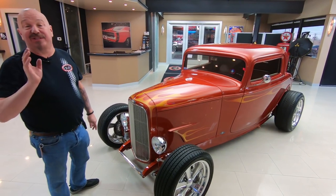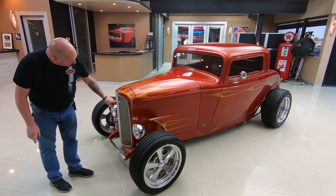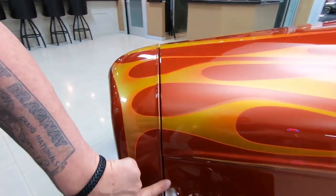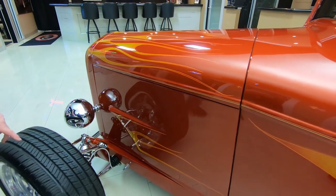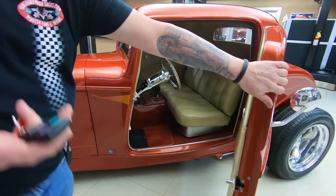It drives like a dream with that LS power. It's got a great looking grille in it — the grille shell is steel, the hood is steel, the side curtains are steel. Now the rest of the car is fiberglass. The front suspension is all chromed out, and it's got suicide doors and a clicker.